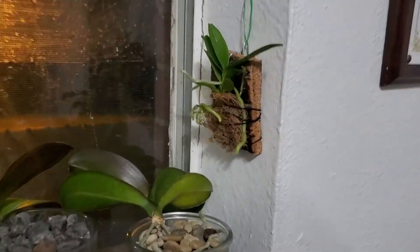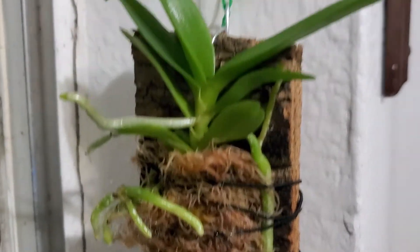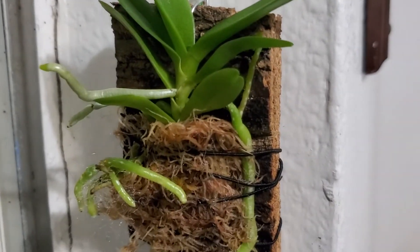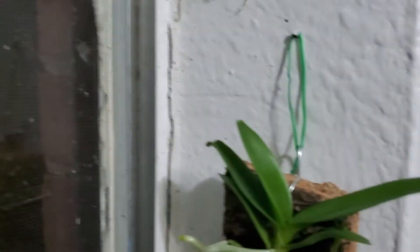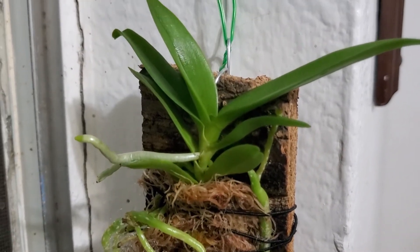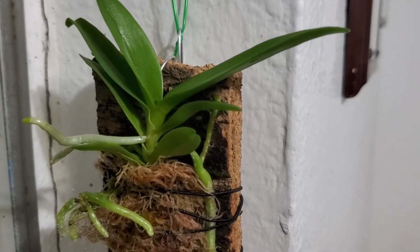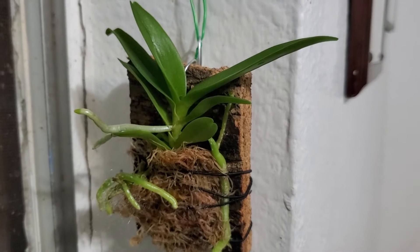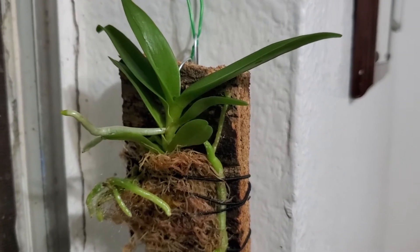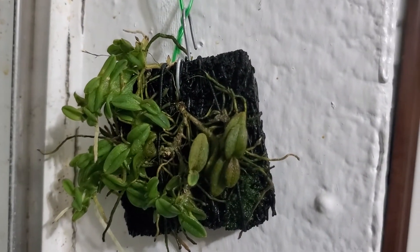Look at that in comparison with my Phalaenopsis orchid. Here are my plants, they're already hanging by the window. The first one is originally from the Philippines and it needs hot to warm temperature and bright light. The second one also needs bright light to partial shade.